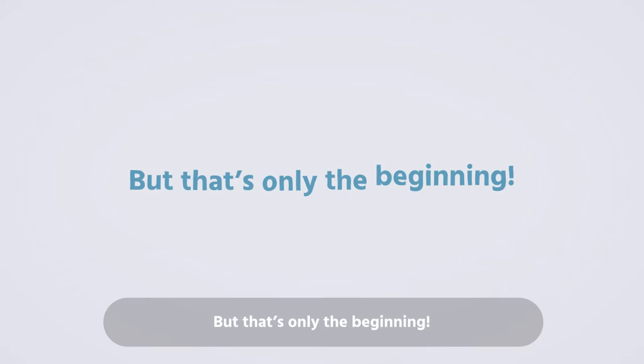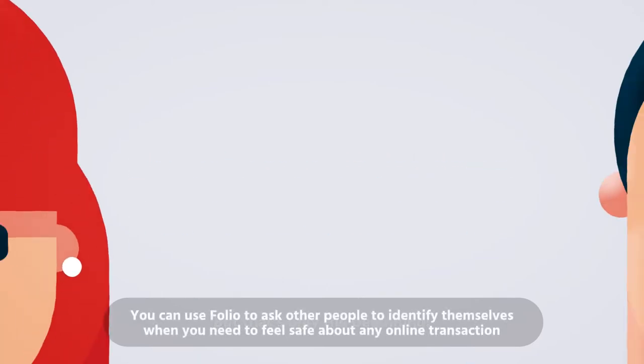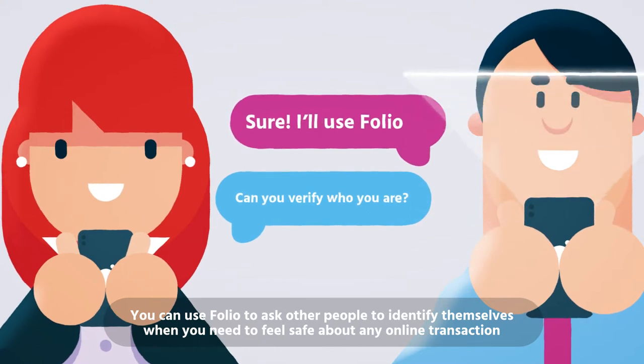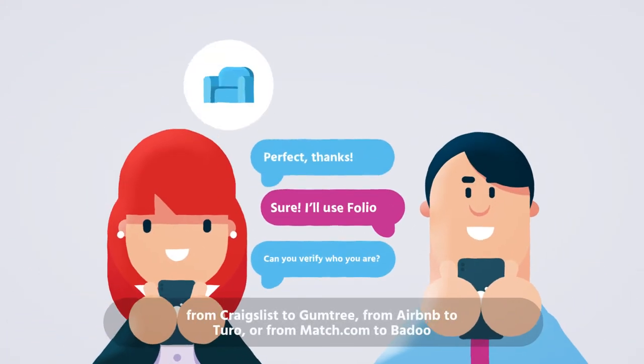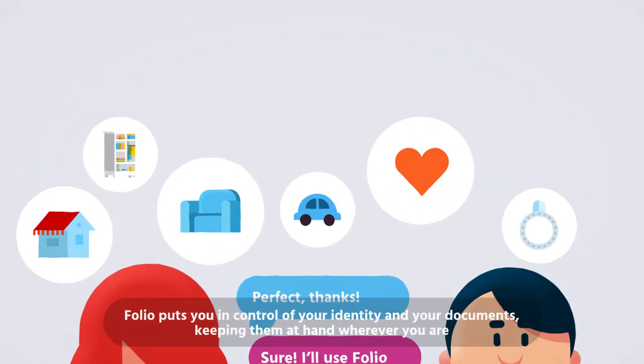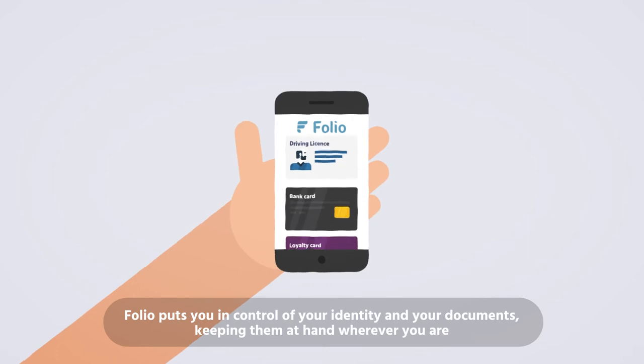But that's only the beginning. You can use Folio to ask other people to identify themselves when you need to feel safe about any online transaction. From Craigslist to Gumtree, from Airbnb to Turo, or from Match.com to Badoo, Folio puts you in control of your identity and your documents, keeping them at hand wherever you are.